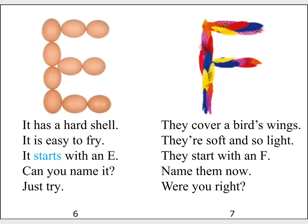They cover a bird's wings. They're soft and so light. They start with an F. Name them now. Were you right?